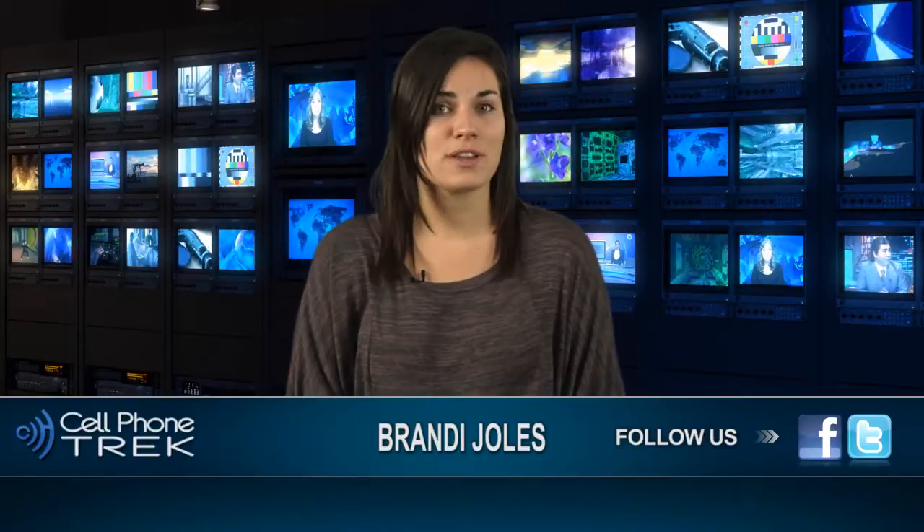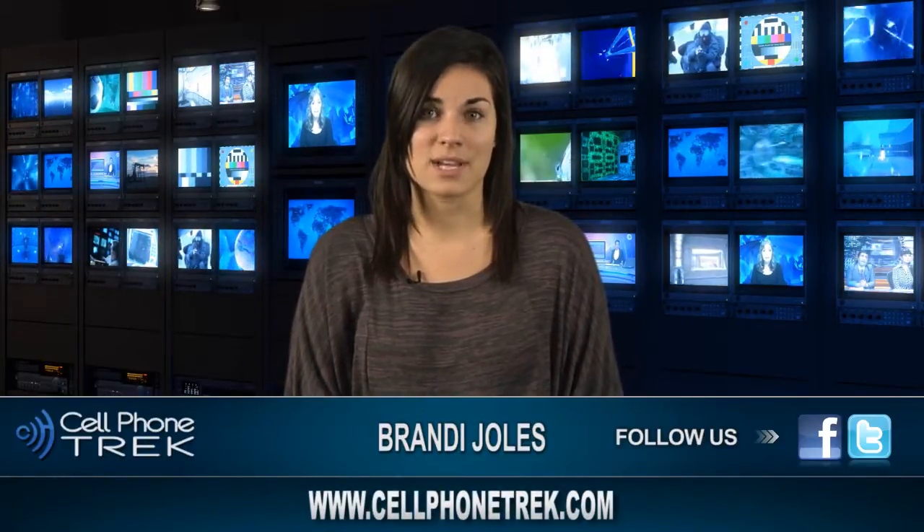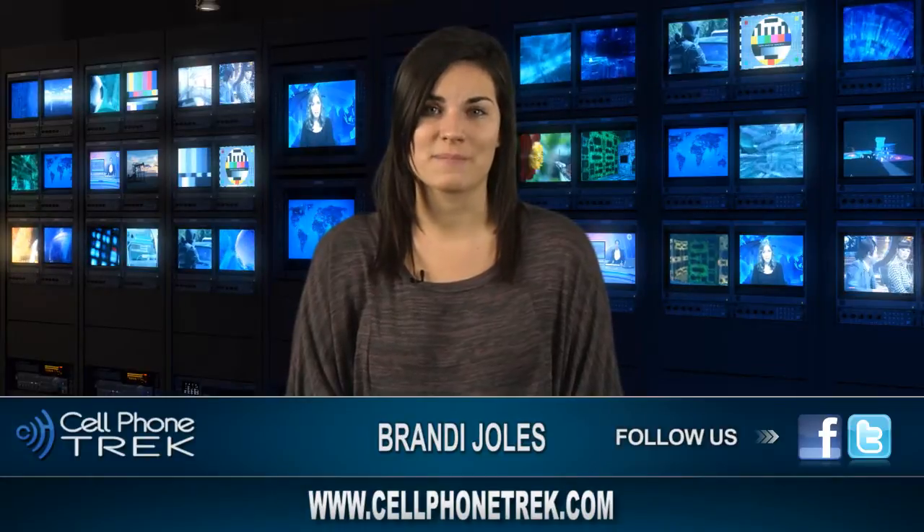This is Brandi with Cell Phone Trek. Don't forget to like us on Facebook, follow us on Twitter, subscribe to our YouTube channel, and for more news visit our website at www.cellphonetrek.com.